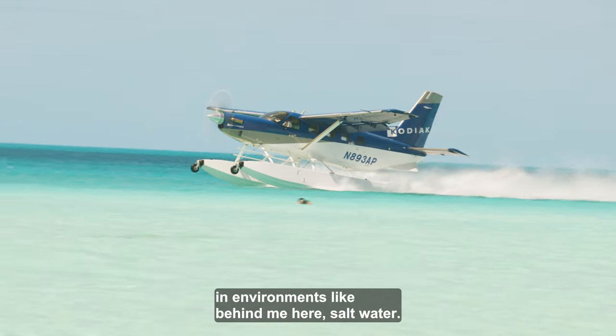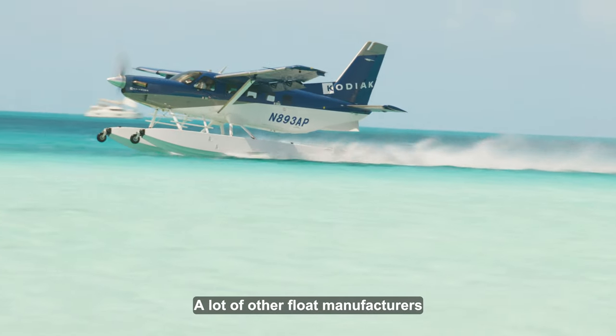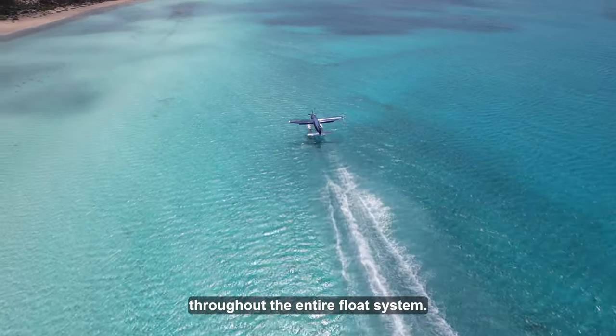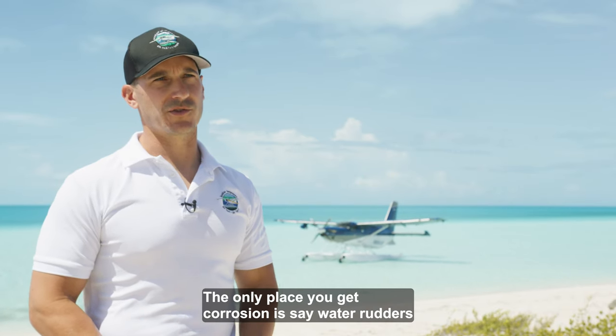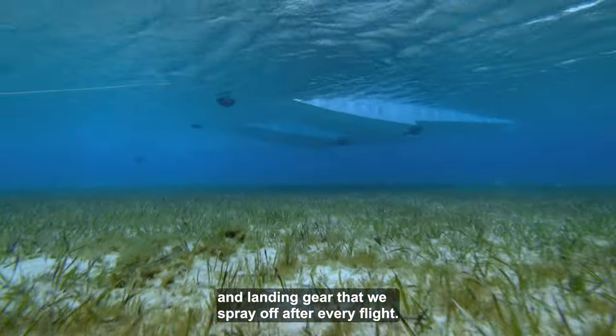These airplanes are operating in environments like behind me here — saltwater. A lot of other float manufacturers make aluminum floats, so you see a lot of corrosion throughout the entire float system. It's very hard to get corrosion on a composite float. The only place you get corrosion is on the water rudders and landing gear, which we spray off after every flight.